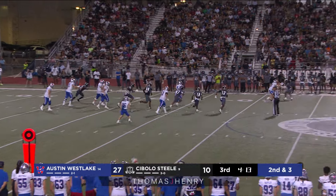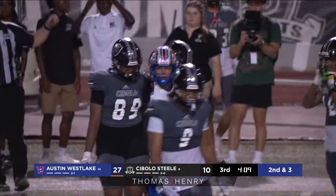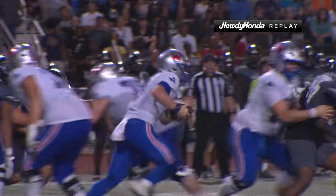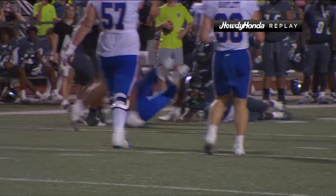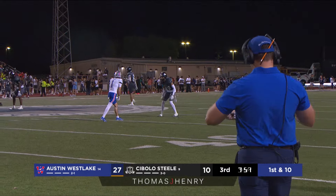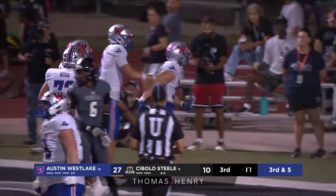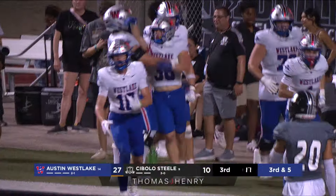Wise back to pass, stepping up in the pocket — across the 40 to the 45, dragged down from behind, falls forward to the 47-yard line. Great recognition from Reese Wise — he looks comfortable tonight, not forcing anything, not rushing anything. That tells me there was a great week of practice. Coming out of the timeout on third and five — Grady Bartlett takes the handoff, cuts it into the end zone! Touchdown Westlake — a 10-yard touchdown run by Grady Bartlett, his second of the night!